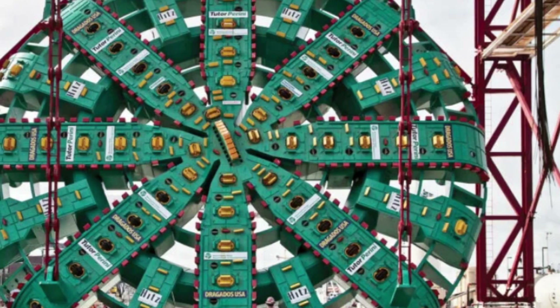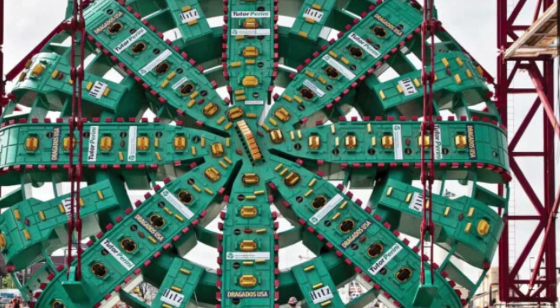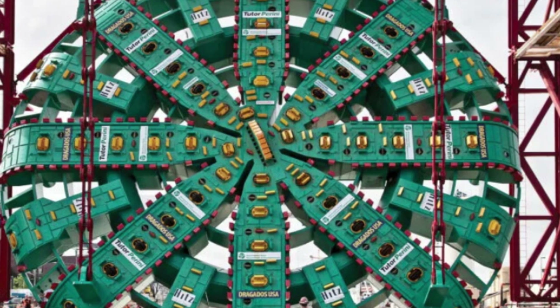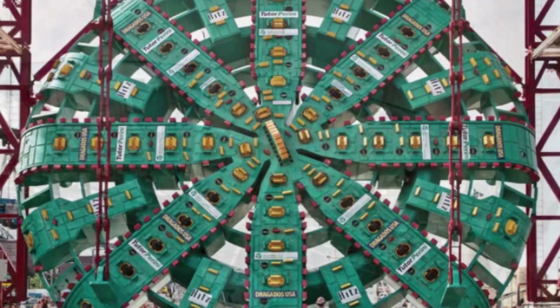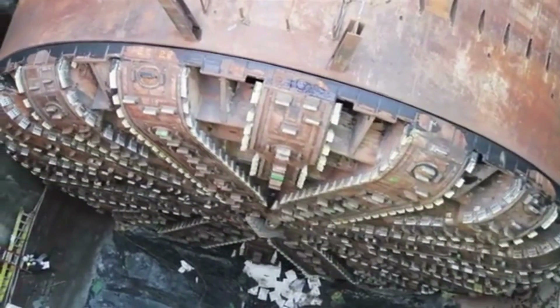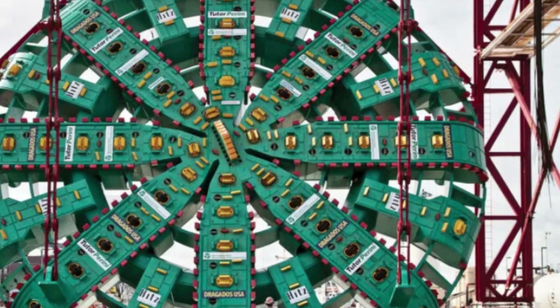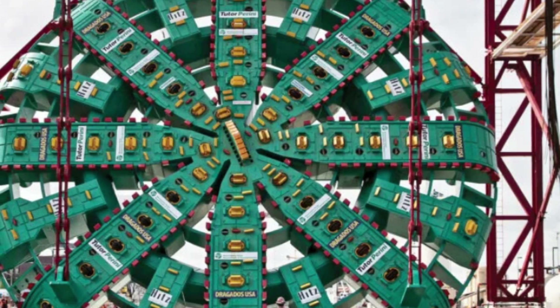The Bertha Tunnel Boring Machine is named after Bertha Knight Landes, the first female mayor of Seattle. Also referred to as the SR-99, it was designed and manufactured by Hitachi Zosen Sakai Works in Osaka, Japan. It holds the distinction of being the largest earth-pressure-balanced tunnel boring machine in the world, and was transported in parts and assembled in Seattle, Washington, USA.